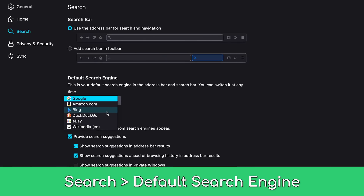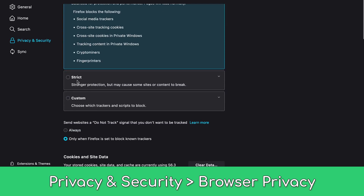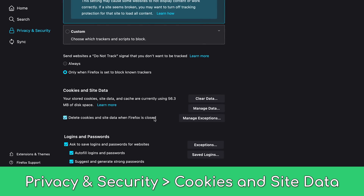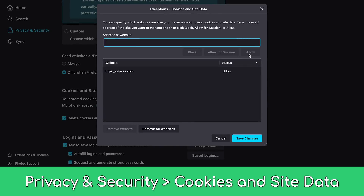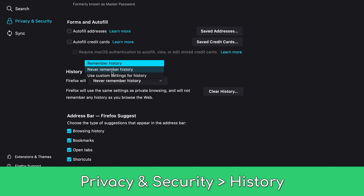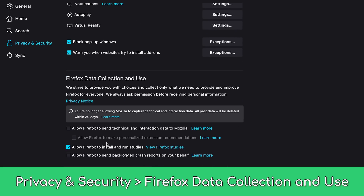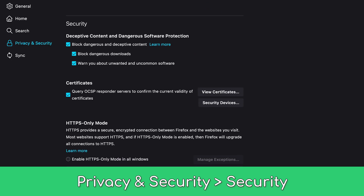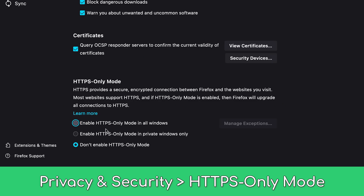Change your search engine to a privacy-oriented search engine, and be aware that search suggestions submit queries to that search engine — disabling this is good for those with higher threat models, but isn't a huge concern if you trust your search engine. Set Firefox's privacy protections to strict, mark Firefox to delete cookies and site data when Firefox is closed, and utilize exceptions if you want to stay logged in to specific accounts. Consider not storing history, make sure pop-ups and add-on warnings are enabled, disable all Firefox data collection, and make sure all security settings at the bottom are enabled. Firefox 83 introduced HTTPS-only mode, so enable it in all windows.